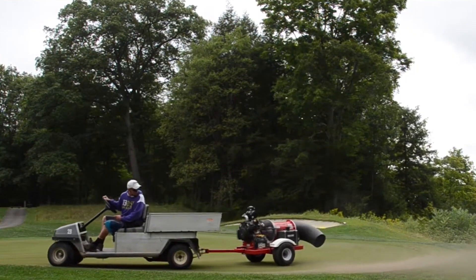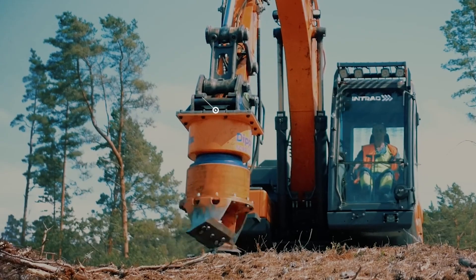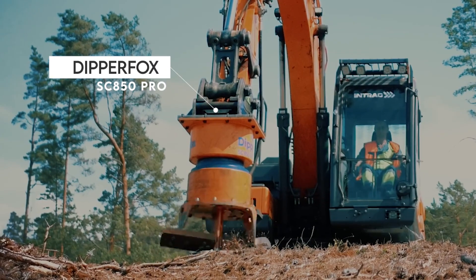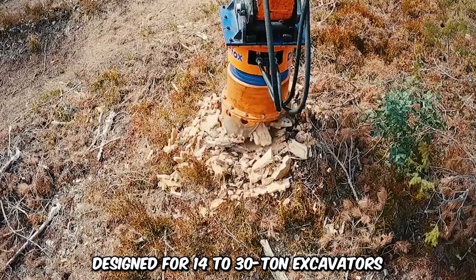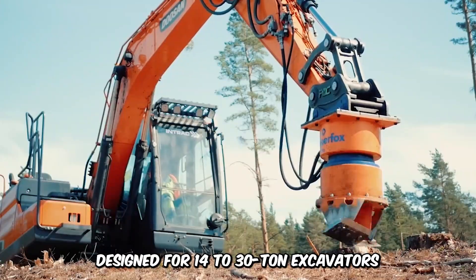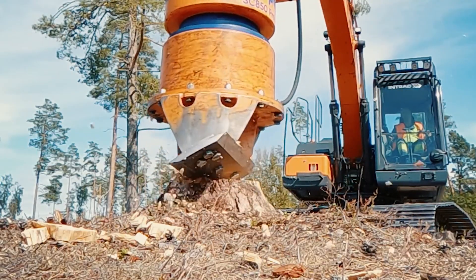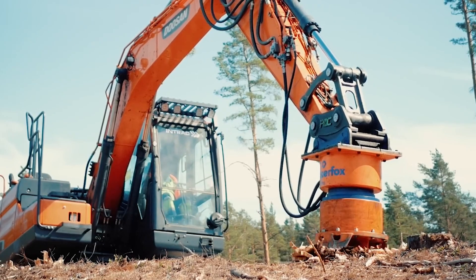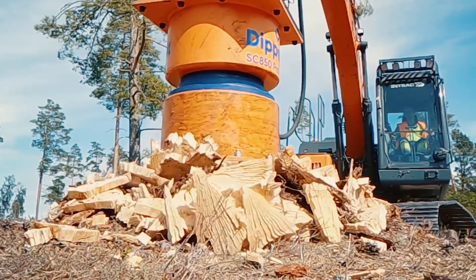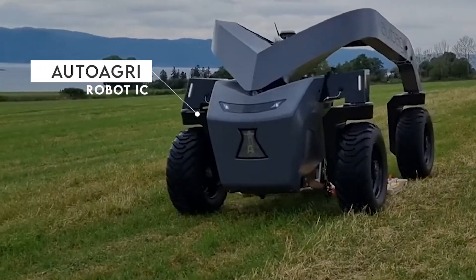The DipperFox SC850 Pro Stump Grinder is a revolutionary stump removal tool designed for 14–30 ton excavators. This vertical stump grinder is the most effective of all stump removers and digs deep into the soil, crushing all stumps with maximum shredding speed and preparing the soil for a new planting season.